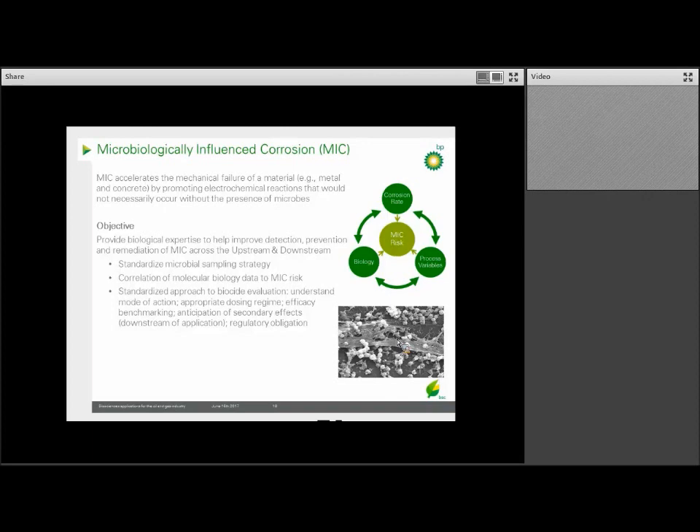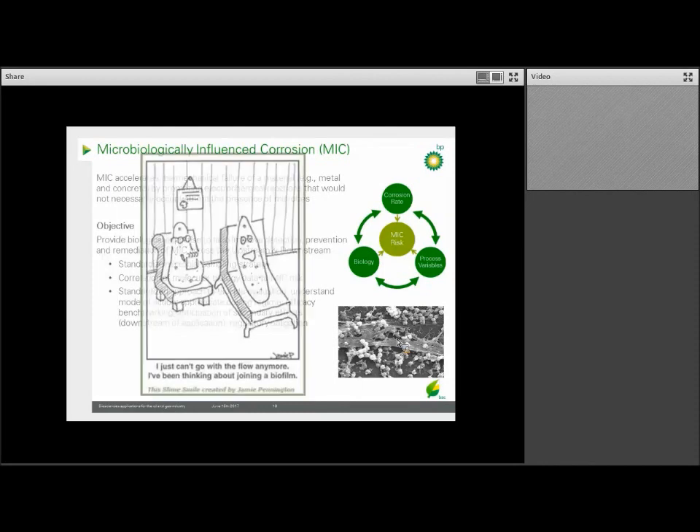One of my desires is for a Teflon-type coating that does not enable microbial attachment to the surface. Think of a biofilm as a party: if you can't attach, then the party doesn't happen. No party, no biofilm, no corrosion. The answer, of course, also has to be economical and practical, because there are millions of miles of pipelines.